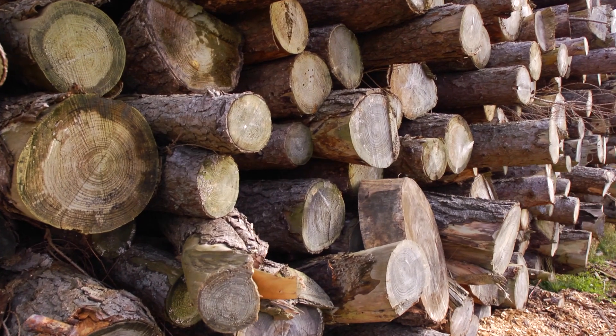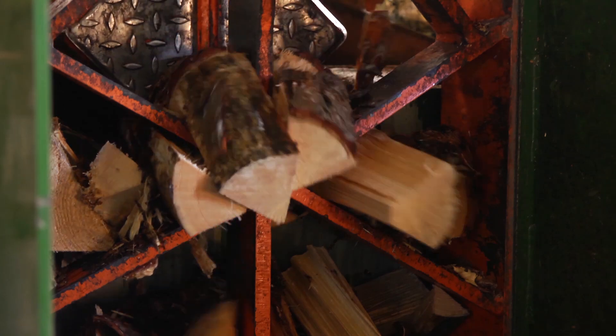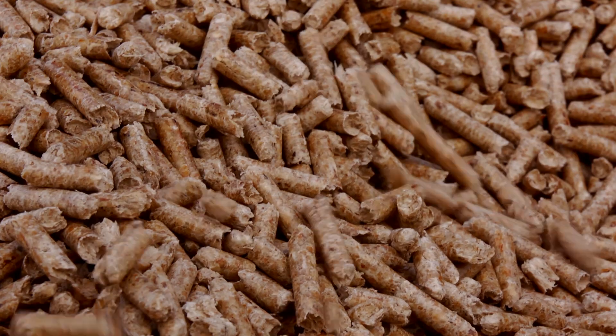Wood is the most common type of biomass fuel and three main types are used in biomass boilers: logs, wood pellets, and wood chip.